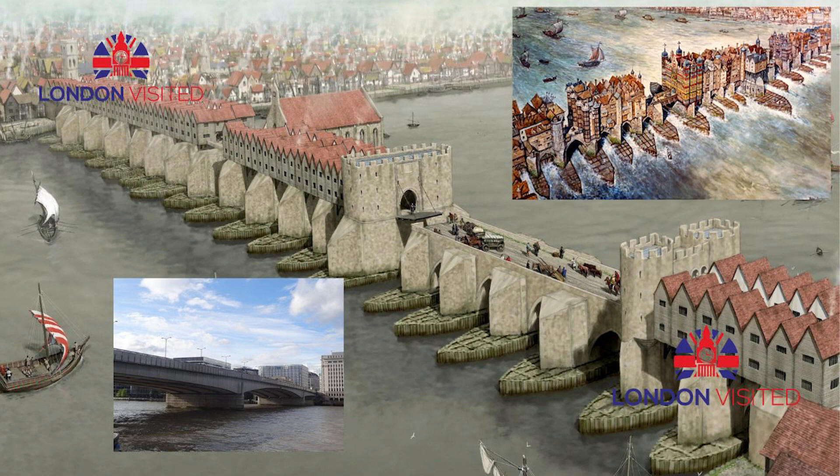New London Bridge: 1831–1967. In 1799, a competition was opened to design a replacement for the medieval bridge. A conventional design of five stone arches by John Rennie was chosen. It was built 100 feet (30 meters) west upstream of the original site. Work began in 1824 and the foundation stone was laid in the southern cofferdam on 15 June 1825. The old bridge continued in use while the new bridge was being built and was demolished after the latter opened in 1831. New approach roads had to be built, which cost three times as much as the bridge itself.